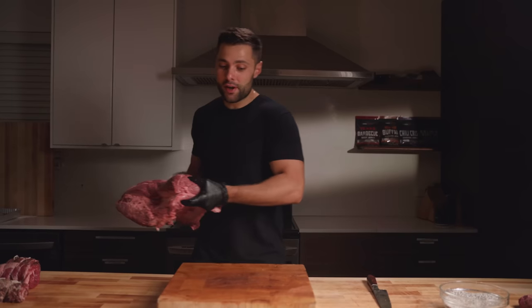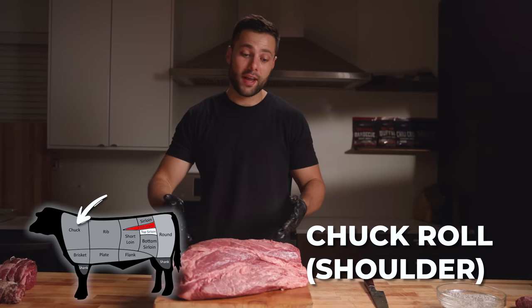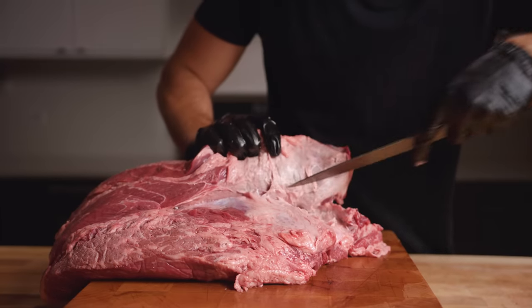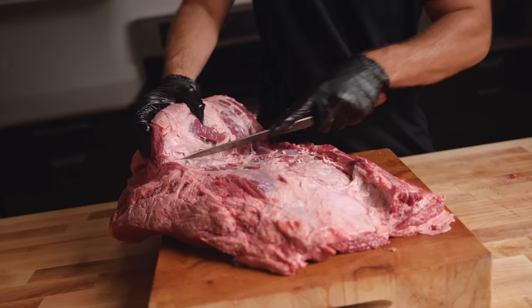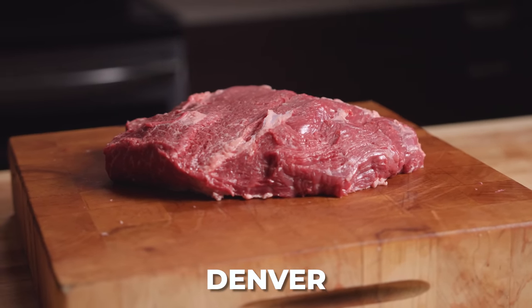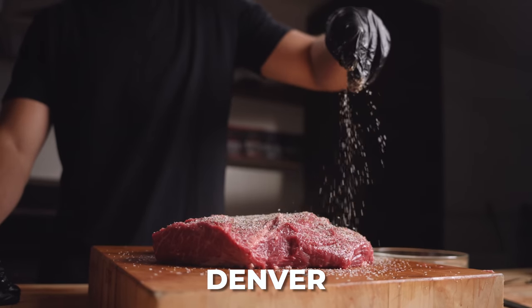We have an entire chuck roll, AKA the shoulder, and from this all we're going to take is the Denver steak, which is easily one of the best steaks. It's from the shoulder, so it gets a lot of work and should be filled with collagen. This is a Denver roast, so it's a lot thicker, so we can season it pretty heavily.